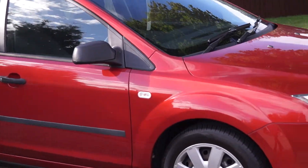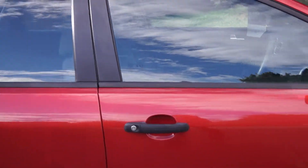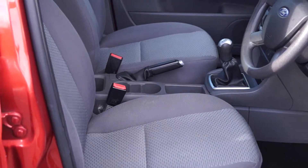As you can see, it's a five-door hatchback finished in red. The interior is finished in a light grey cloth.